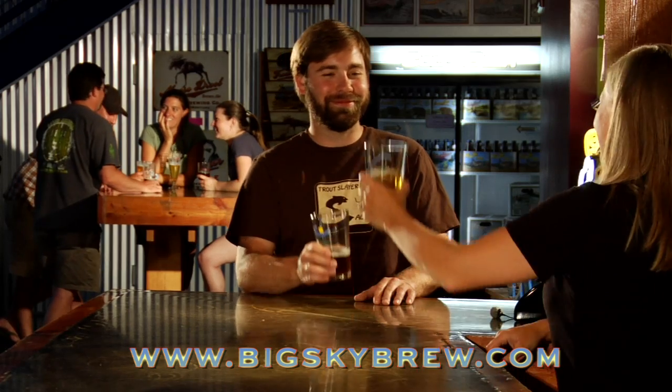Man, I love those 'What's Under Your Cap' videos. Hard telling, not knowing! We love those video submissions, so keep those Montana moments coming. Also, stop by the tap room — we're open seven days a week during the summer. Thanks for watching, and check us out on the web at BigSkyBrew.com. Cheers!